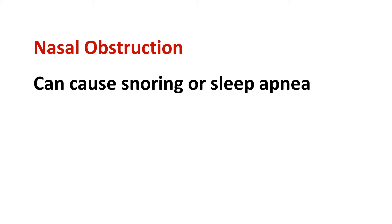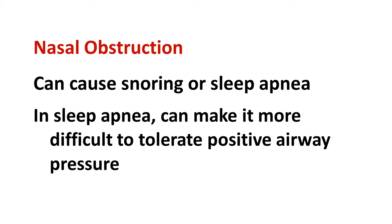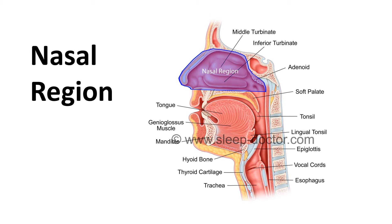Nasal blockage, also known as nasal obstruction, can be an important cause of snoring and obstructive sleep apnea itself. It can also make it more difficult to tolerate positive airway pressure in patients with sleep apnea. Successful treatment of nasal blockage depends first on determining the specific cause, which is often easier said than done. Anything from the tip of the nose through the entire nasal cavity and sinuses can be a source of nasal obstruction. Once you identify the causes, there is a wide range of treatments, including medications and procedures.